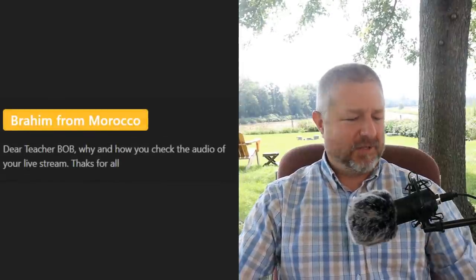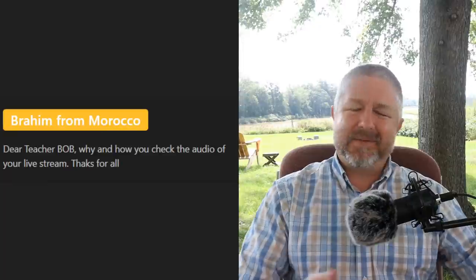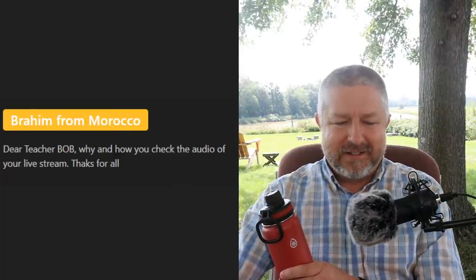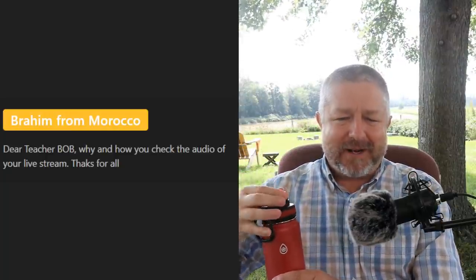Brahim asks: 'Why and how do you check the audio of your live stream?' I check it because audio is the thing most likely to go wrong. And thinking about it — yesterday we had a lesson about bad habits, and I said wanting everything to be perfect is a bad habit, and I claimed I wasn't a perfectionist. But I think I'm a little bit of a perfectionist.